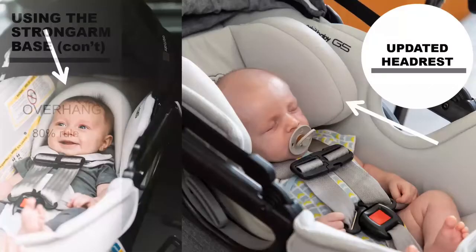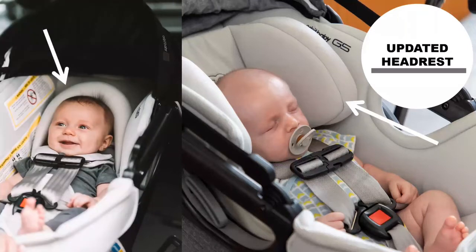We updated the head support. It went from a U-shaped design on the left to a side pillow design on the right, which is completely optional. Depending on when they purchased the G5, it has one or the other head support. Both come with the seat and you can interchange them. Some parents contacted customer support to get the side pillow design because it worked better for their child. If a parent shows up without it because they took it off, that's fine — it's optional.